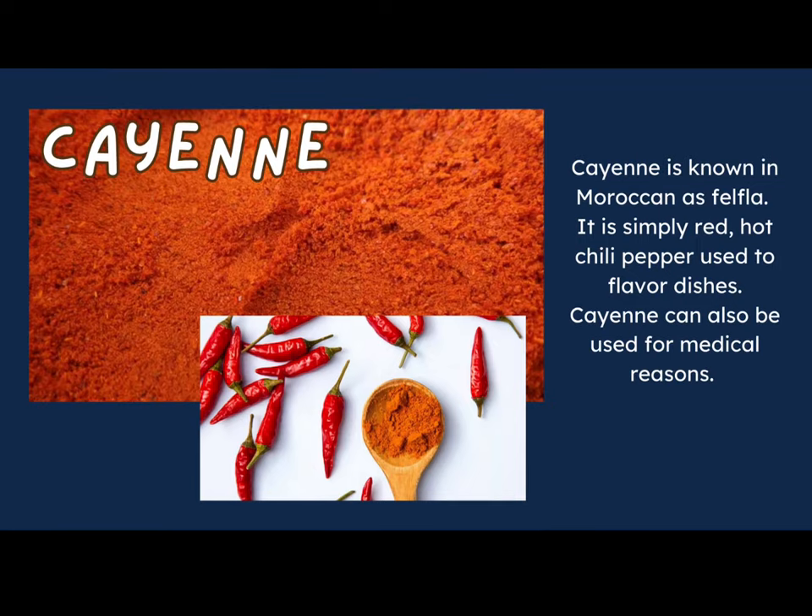Cayenne, most known in Morocco as favele, is simply red hot chili pepper used to flavor dishes. Cayenne can also be used for medical reasons. As you can see, it starts as a red pepper and is dried and ground into the pepper that we buy in the stores.